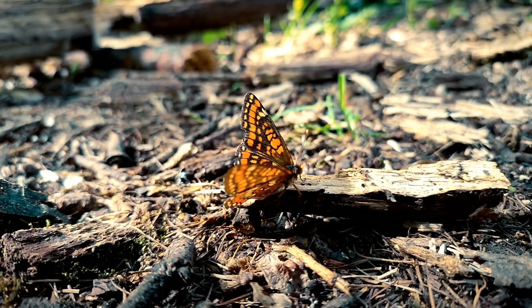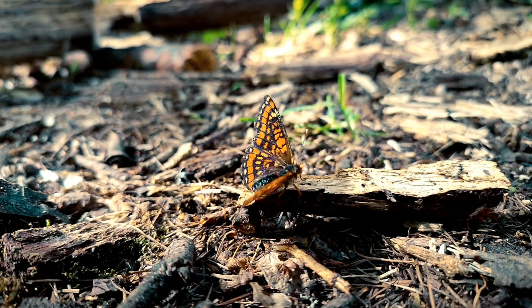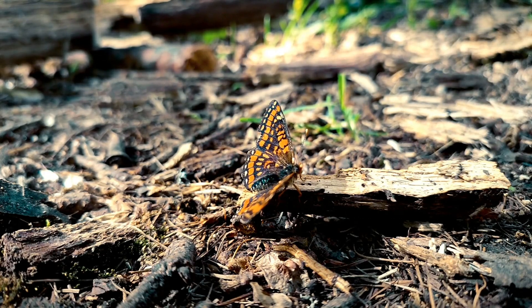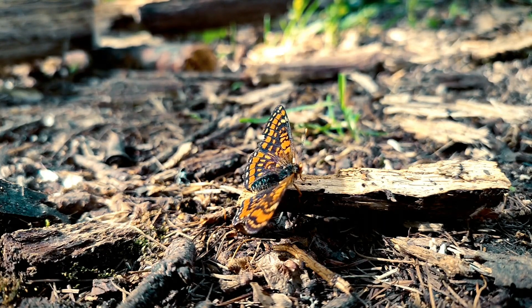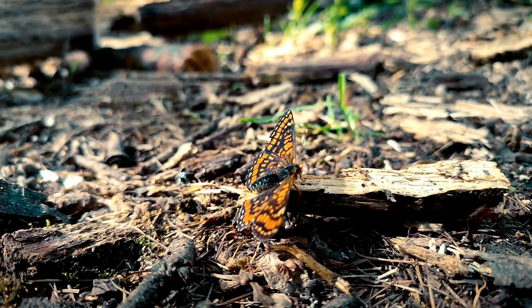The monarch butterfly is one of the most well-known butterfly species, famous for its long-distance migration and striking orange and black wings. The blue morpho butterfly is another popular species, known for its iridescent blue wings.